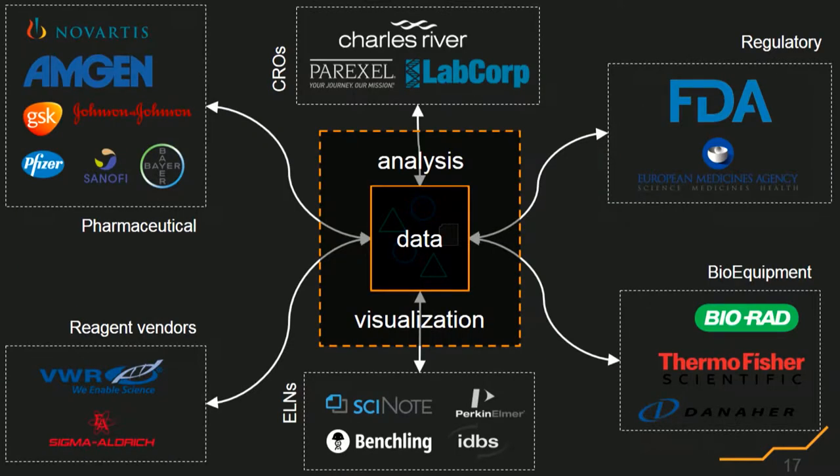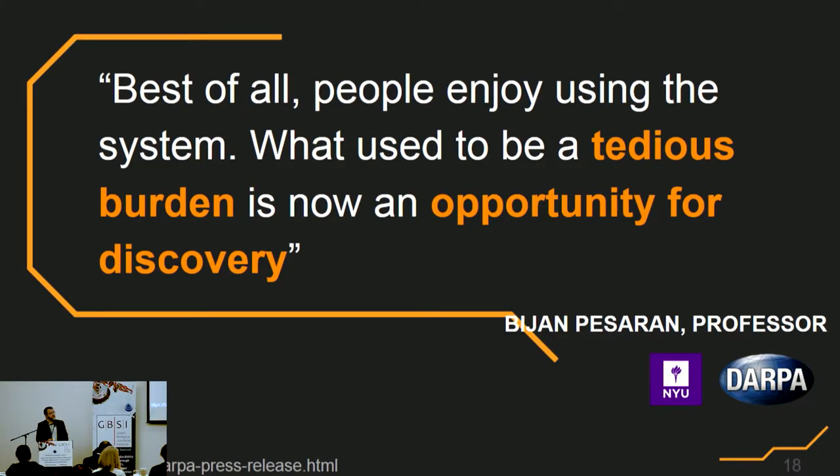What I want to say here is that we all play a role in bringing this data-centric model to life — everybody from pharmaceutical companies down to bioequipment manufacturers. I'll leave you with this: if you are removing the tedious aspects and the burdens from the daily workflow and you turn that into an opportunity for discovery, this is what we should be trying to strive for — something where we are much more symbiotic with machines.